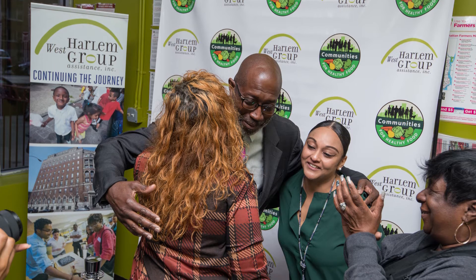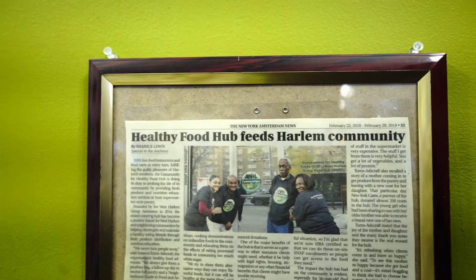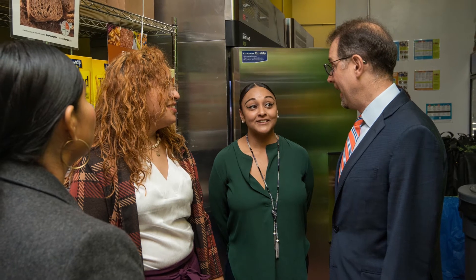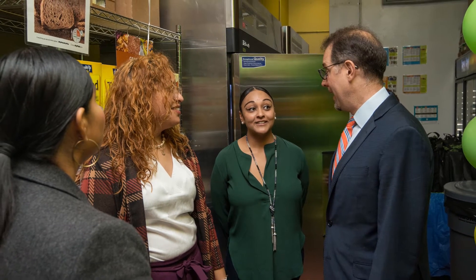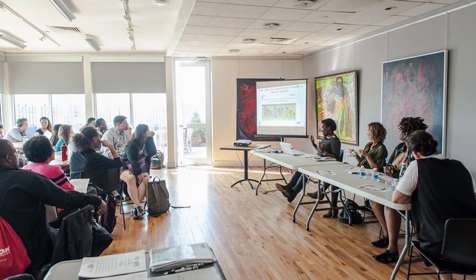I'm Mark Levine, New York City Council Member and also Chair of the City Council's Health Committee. I am thrilled to be here for the grand opening of the expanded West Harlem Group Assistance Food Pantry, which is already so impactful in this neighborhood — a community where there are very few supermarkets, very few green markets, and the lack of access to healthy food affects the health of this neighborhood, from helping people with their taxes to helping them qualify for SNAP and other benefits.